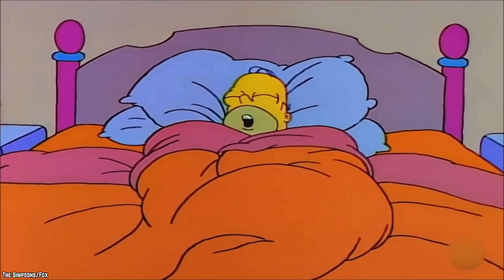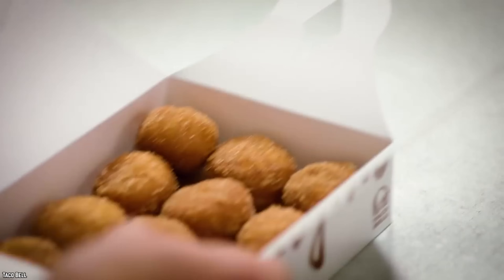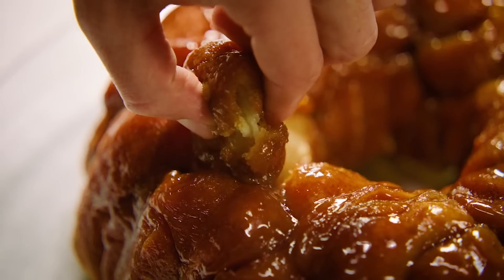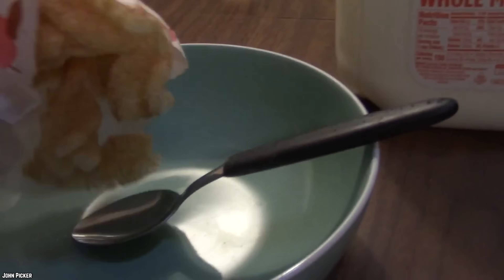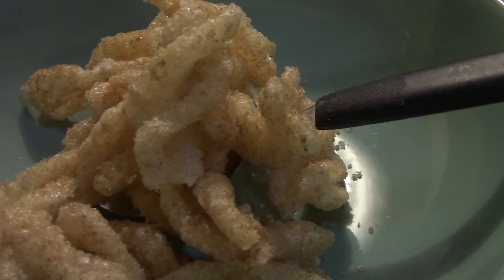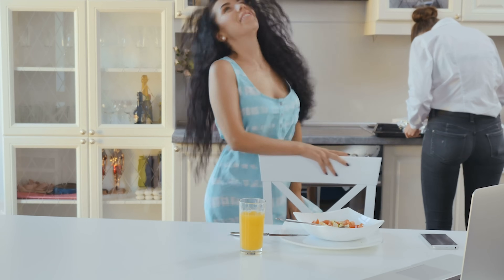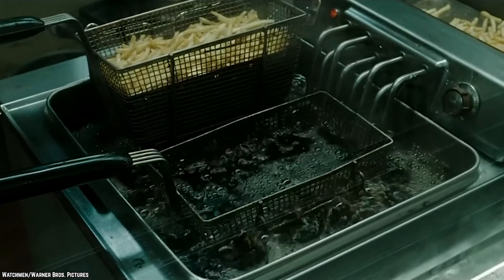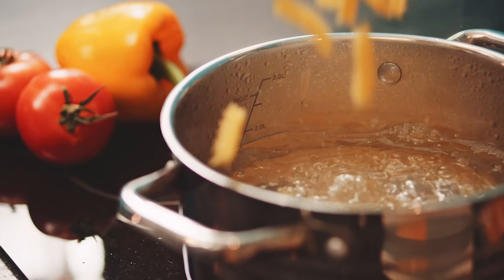Taco Bell Cinnamon Twists. Taco Bell might not exactly be known for its signature desserts, but rest assured, like any other good fast food restaurant, you can certainly satisfy your sweet tooth there. You might not be able to get a waffle taco anymore, but you can still get the cinnamon twists. They are little crunchy twists tossed with cinnamon and sugar, and they are completely delicious. You might think something so good would be a complicated process, but you'd be wrong — the secret is that they are just rotini pasta that has been deep fried, then tossed with cinnamon and sugar.